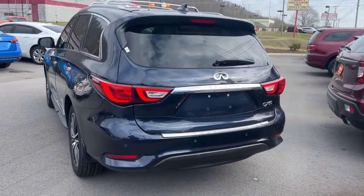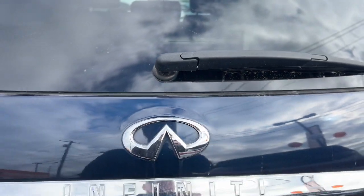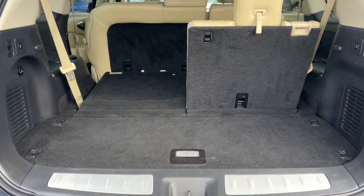Presenting the QX60: spacious three-row seating, a peaceful cabin loaded with desirable amenities, ample cargo space, and of course advanced safety tech infuses every journey with confidence and relaxation.